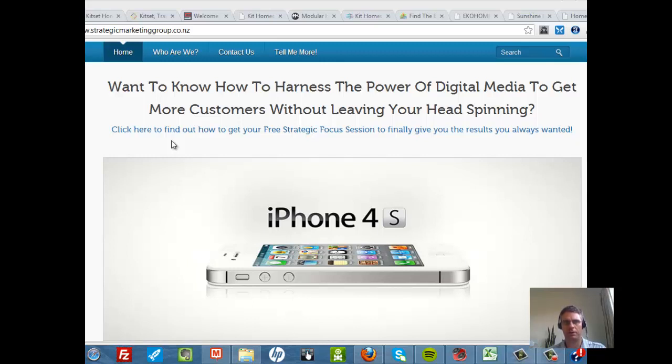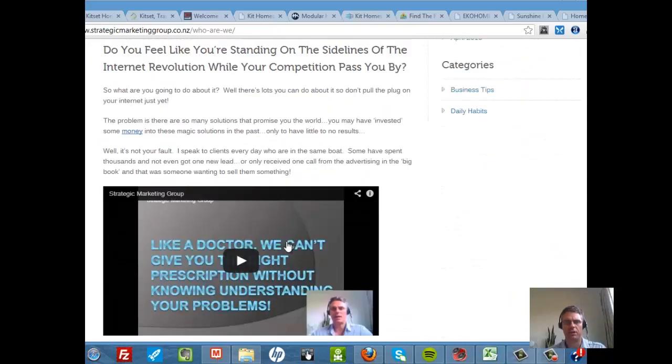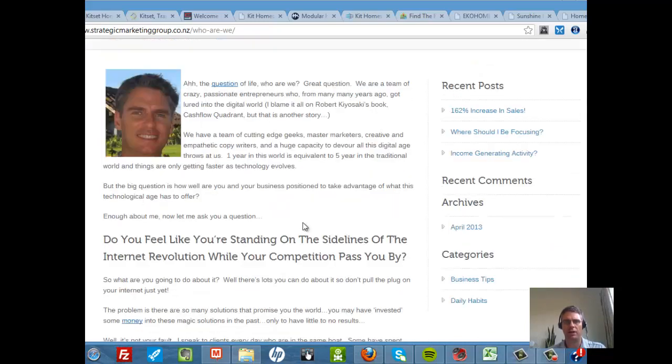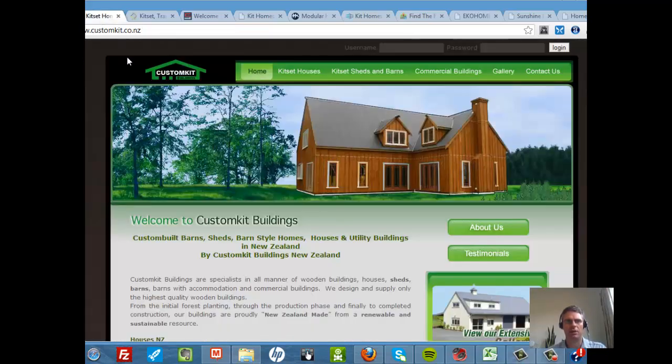Just to give you a little bit of information about me, I'm with the Strategic Marketing Group. You can find out more about me from the link to my website in the email that I send you. We're all about finding out exactly how we can help businesses grow and really capture the power of digital media, because so many people are just tired and frustrated — there are so many solutions out there and they don't know which way to head. So I'd like to take the mystery out of that. Let's jump into this video.